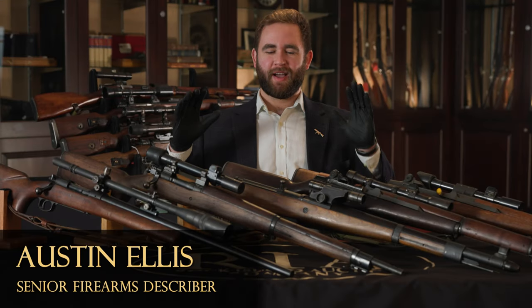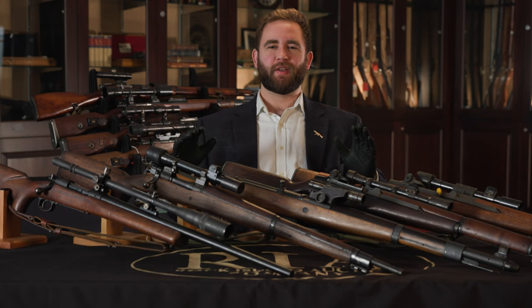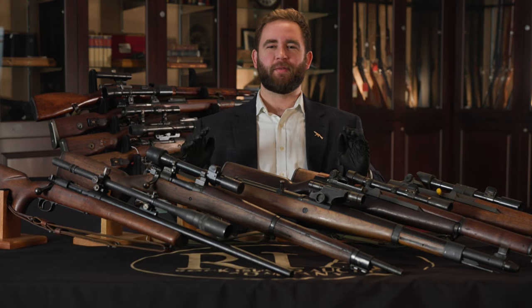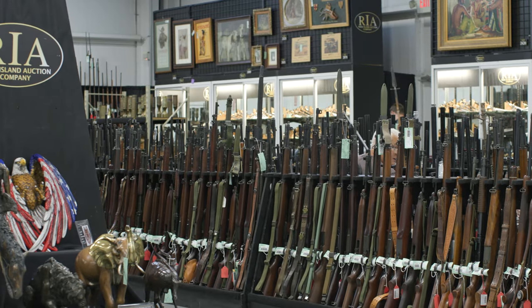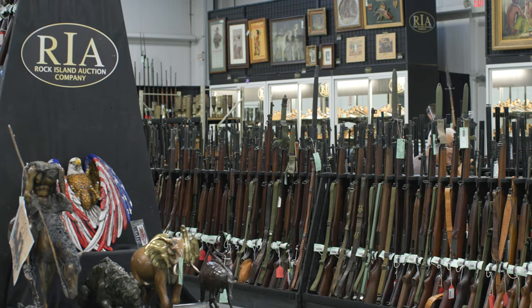Today at Rock Island Auction Company, I have a fine selection of sniper rifles from around the world in our upcoming sporting and collectors sale February 14th through 17th, where we have over 7,000 items and this is just a small selection of them.